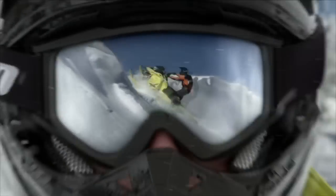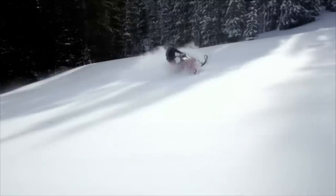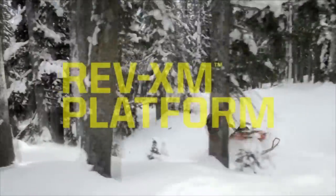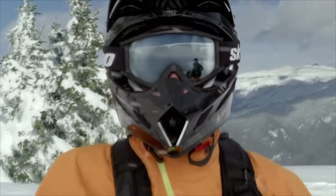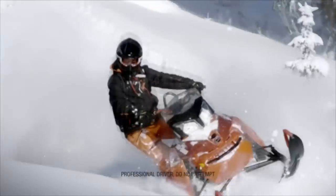You climb. We invent. You carve. We refine. You side-hill steeper mountains. We develop more responsive technology. You never stop. We never stop. The 2015 Ski-Doo Summit.